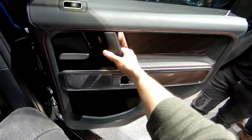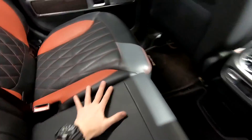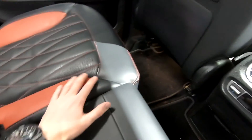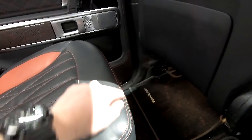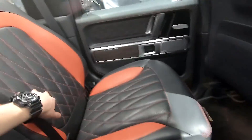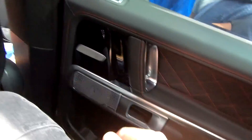The door still makes that proper closing and opening sound — I love that. New Burmester sound system. Perforated leather seats, black, very soft nappa leather seats with red stitching. Red carbon fiber right here and grid stitching all over the place.